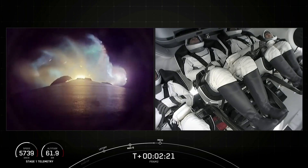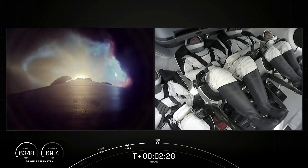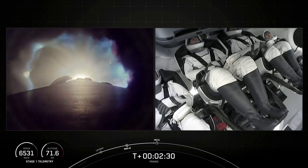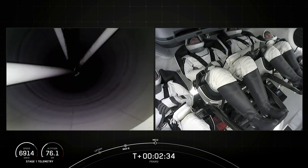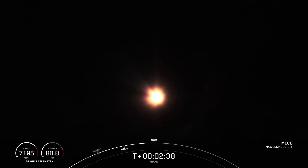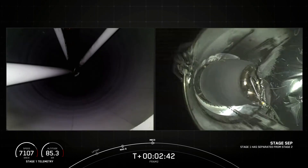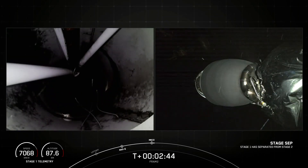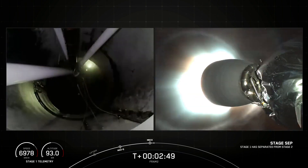We will have MECO, stage separation, and MVAC ignition in just about 10 seconds from now. We're beginning to throttle down the Merlin engines in preparation for main engine cutoff. View on the left looking up at the second stage engine nozzle. MECO. Stage separation confirmed. Stage 2. Copy, Stage 2. That's a good trick.